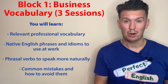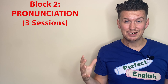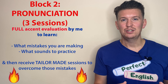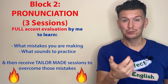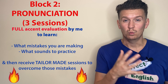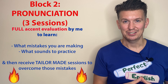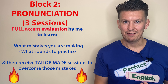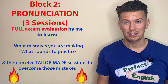And once you've crushed block one, we move on to block two: pronunciation. Once you've increased your vocabulary, you need to work on pronouncing those words correctly. The way that I do this is I will evaluate your accent — I will ask you to record yourself reading an article to me. I will listen out for words, sounds, and mistakes that you are making, and then design the sessions based on that. Whatever mistakes you're making, that's what we will practice together. And once you have that, you are going to be so much clearer and people are going to understand you better.